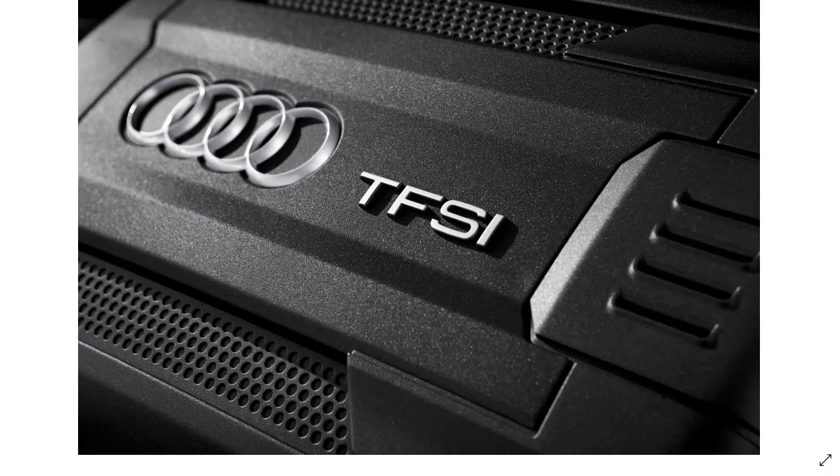On the back of the car, you always see TFSI. Well, what does this acronym mean? It stands for Turbocharged Fuel Stratified Injection, and it is the concept of associating direct fuel injection — dubbed by Audi — with a supercharger or a turbocharger. So it's really direct fuel injection combined with either some kind of forced induction: a supercharger or a turbocharger.